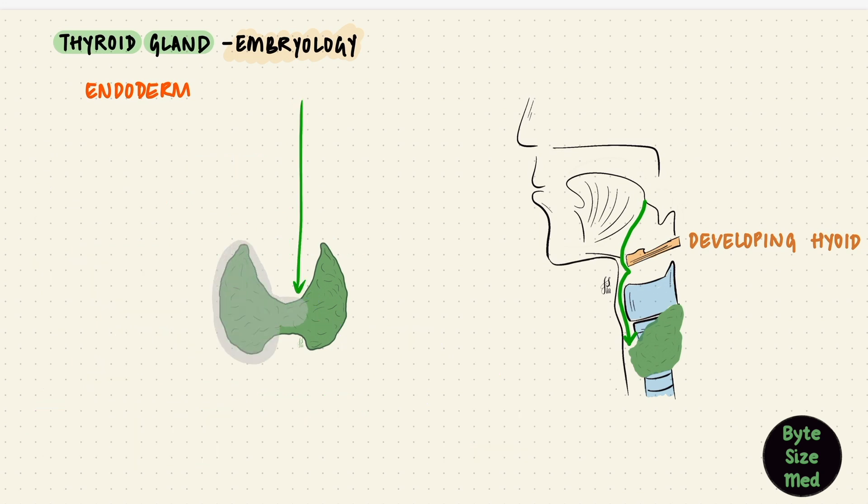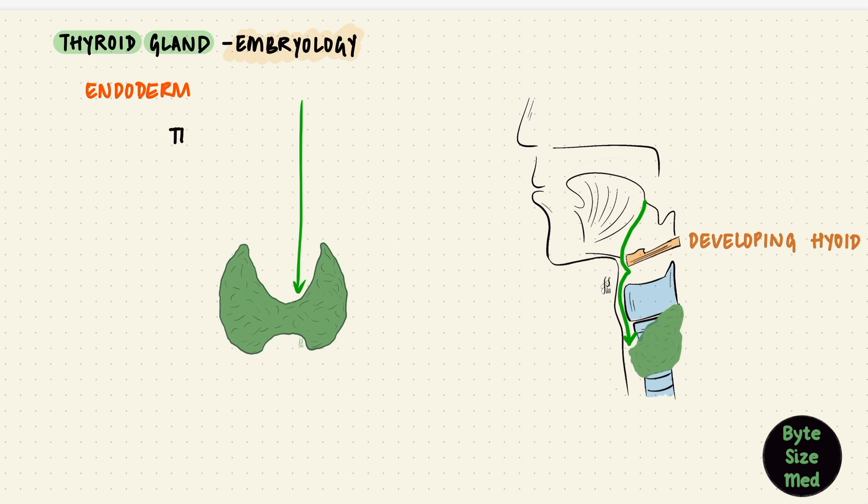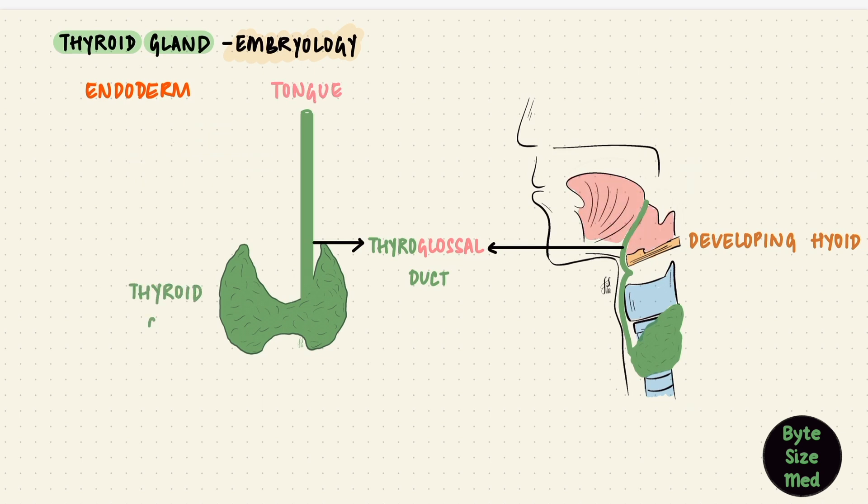Around the thyroid gland is neural crest mesenchyme, which is going to form the connective tissue capsule and will invade the gland as septa with blood vessels, nerves, and lymphatics. Now the thyroid gland descends to reach its final position, but it stays connected to the tongue for a while — that is by the thyroglossal duct. Thyro for obvious reasons and glossal for tongue, so it's a duct between the tongue and the thyroid gland. But this duct doesn't remain — it shouldn't remain. It degenerates and eventually disappears.